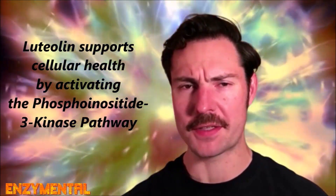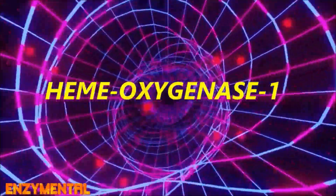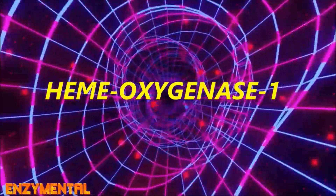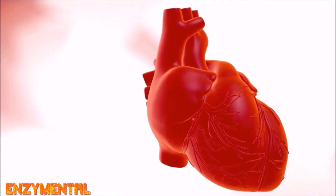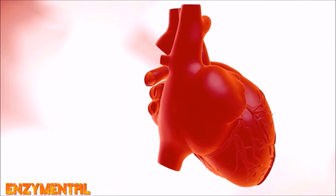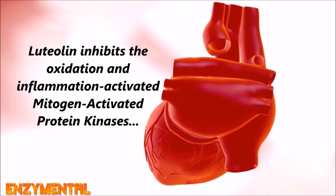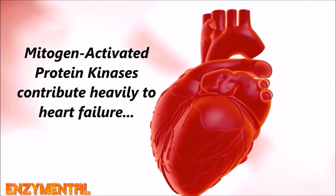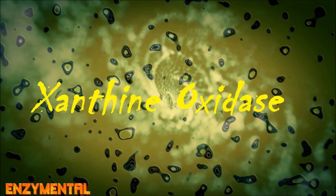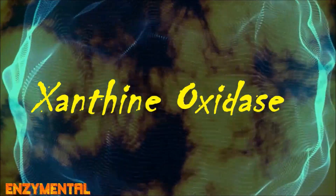Luteolin also inhibits oxidative stress in a few different ways. Luteolin increases the activity of heme oxygenase-1, a phase 2 detoxifying enzyme that is essential for preventing oxidative stress-induced disease. Luteolin also inhibits a problematic family of proteins known as mitogen-activated protein kinases, which are activated by oxidative stress and inflammatory cytokines and contribute heavily to heart failure. Luteolin is an unparalleled inhibitor of xanthine oxidase,